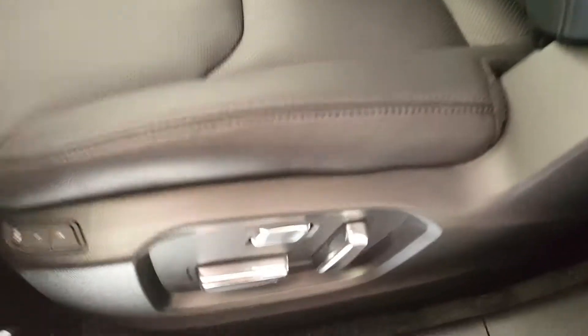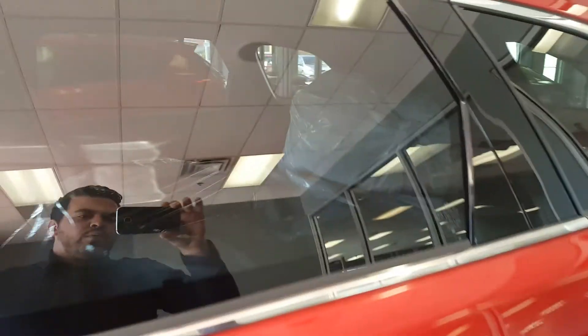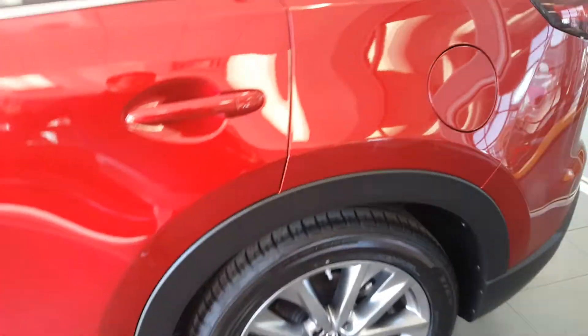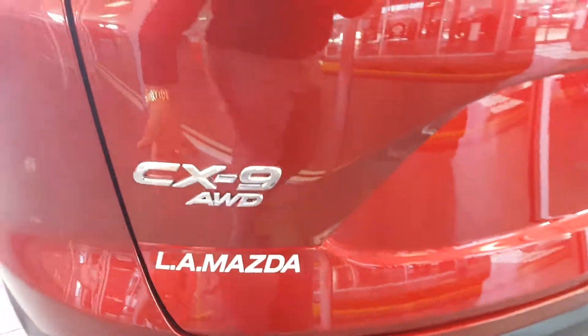Leather seats. This one has got lumbar support, two memory settings, and a Bose sound system. In the back there are a few tires — that's what our customer wanted. We do offer winter tires, rims, remote start, and all that stuff. And of course it's all-wheel drive.